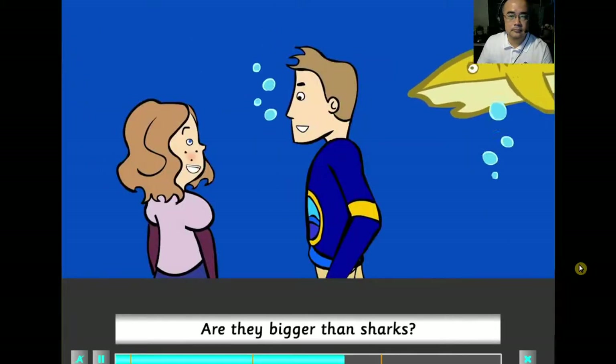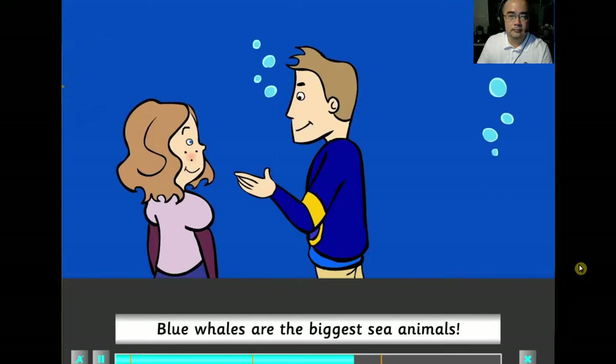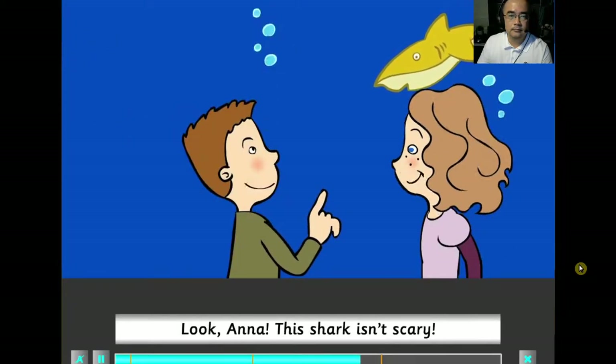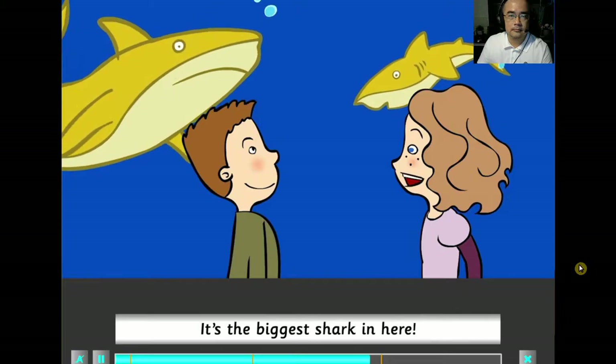And whales? Are they bigger than sharks? Yes, they are. Blue whales are the biggest sea animals. Look, Anna, this shark isn't scary. That's a baby shark, Jack. Look at its mum. It's the biggest shark in here.